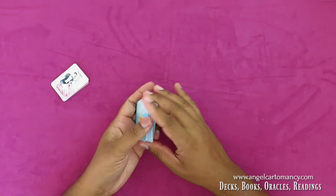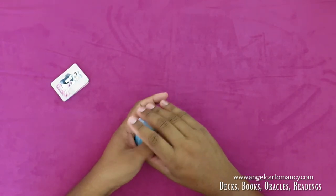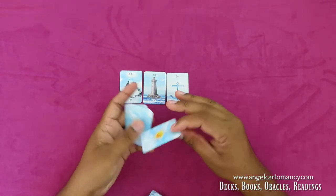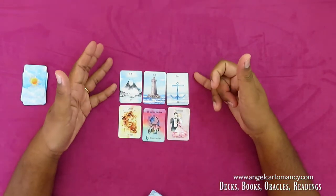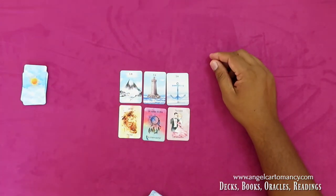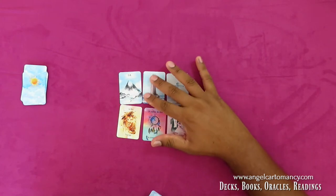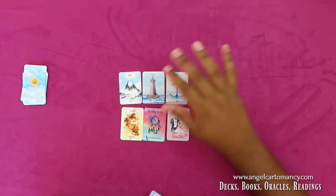Another way I like to use them is to keep the decks separate. Let's say a female client asks where her relationship with John is going. I pull three cards from the normal deck and keep the extra cards separate, set down below. I interpret the normal cards first: the Mountain, the Tower, the Anchor — the relationship is going nowhere, stagnant. She may feel alone; the Mountain can represent isolation.